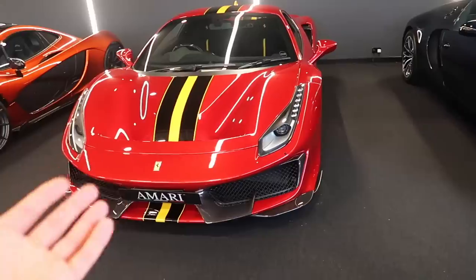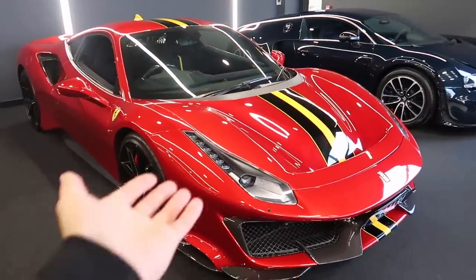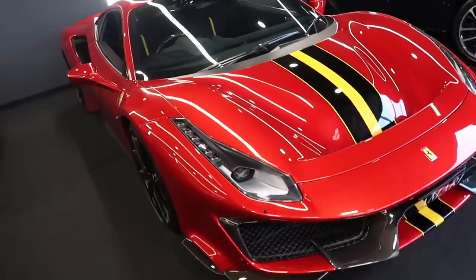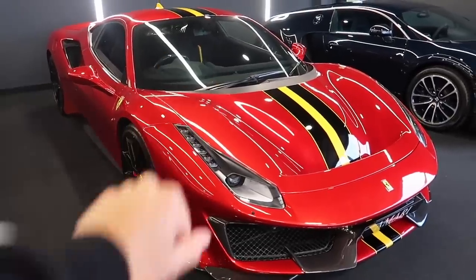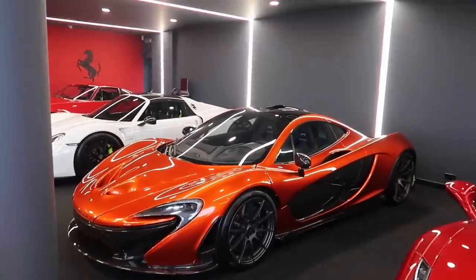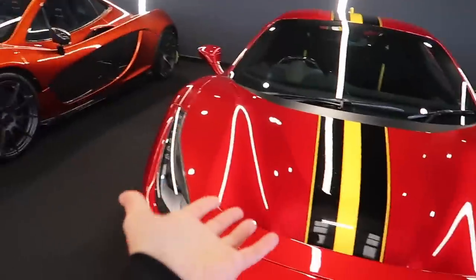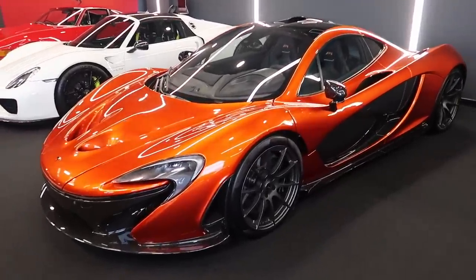Next to it we have a Pista which is just here in this amazing colour. I love the stripe going down the middle - that looks unbelievable, shining under the lights here. And then casual - we're only two minutes into this video, we've already seen a Pista and we've already seen a P1. And then how good does this P1 look?